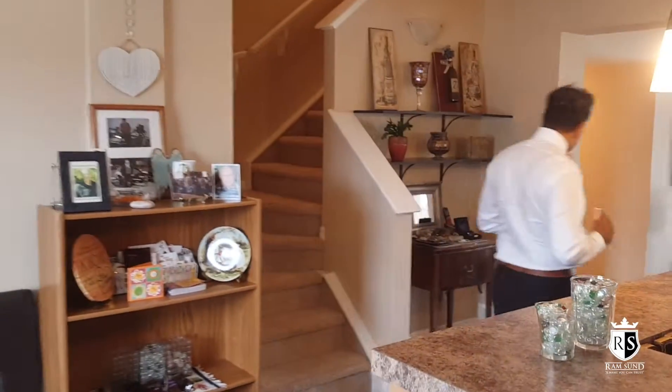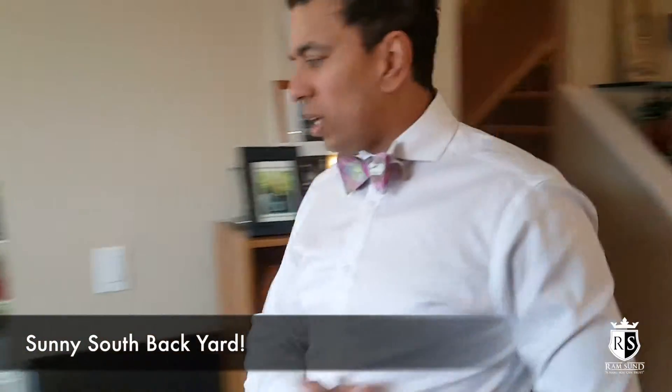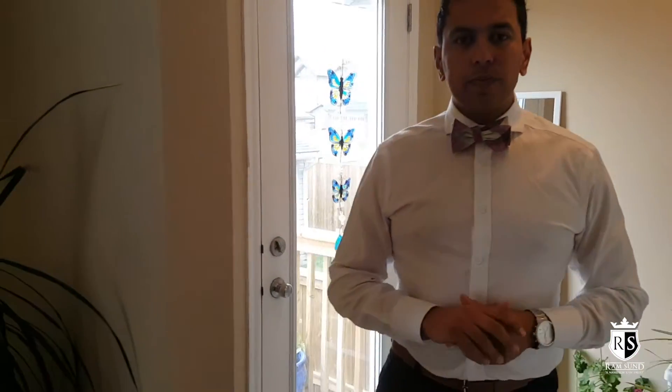I'll just show you the rest of the house here really quickly. There's tons of room here as well. I just want to show you the back — this has got a south-facing back so you get tons of sun. The beautiful lady that's living here has got lots of plants because she gets lots of sun coming through the back door.